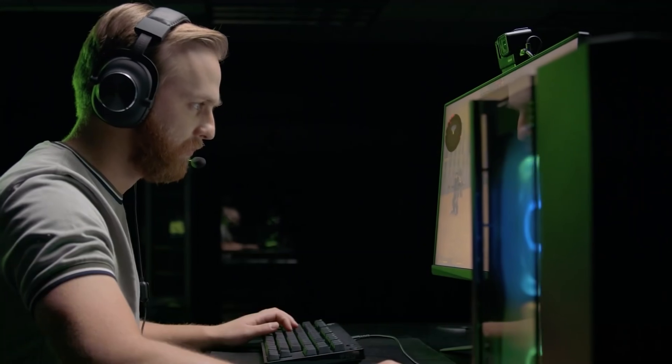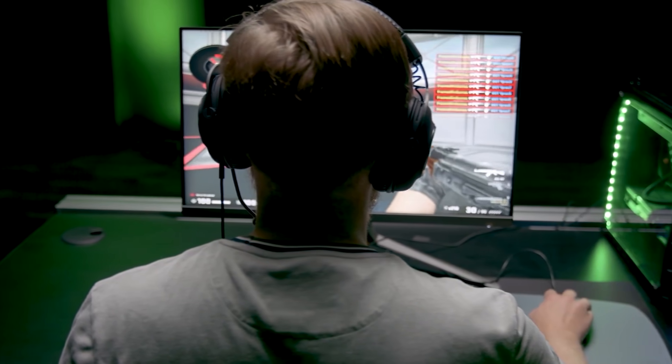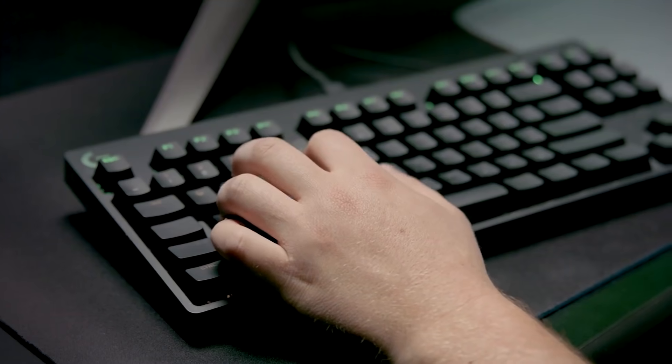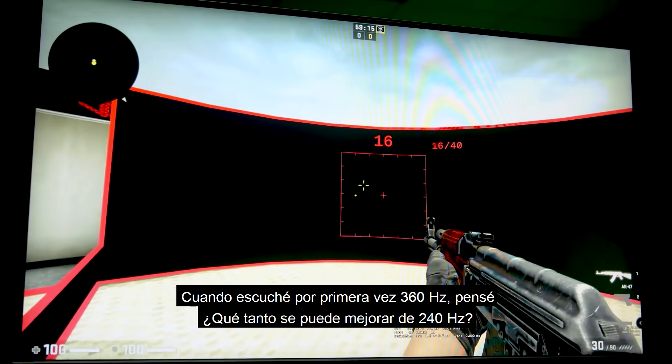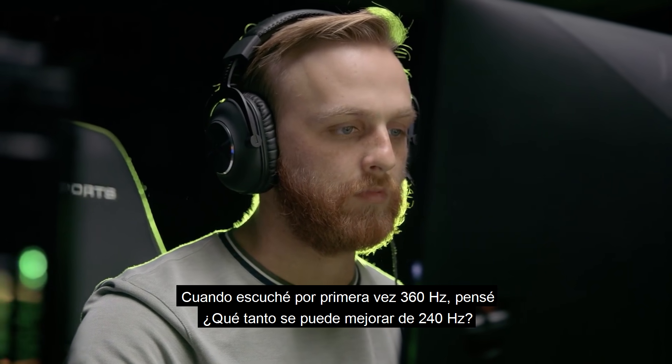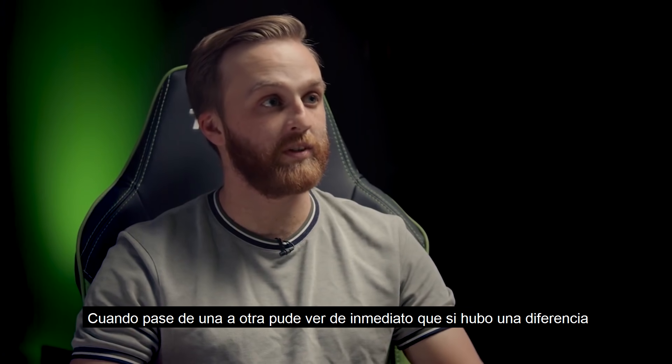Can't wait baby, let's go! When I first heard 360Hz, I was like, how much better can you get than 240Hz? When I switched back and forth, I could immediately tell that there was a difference.